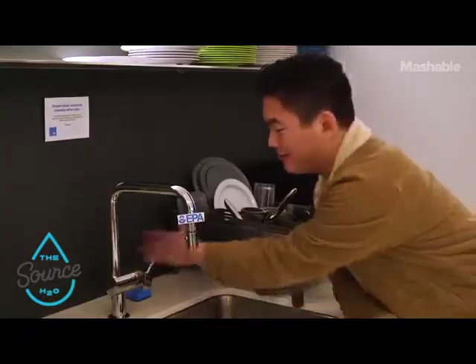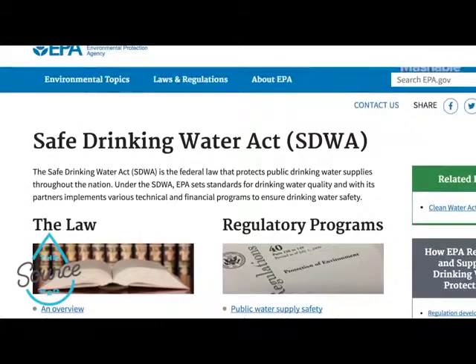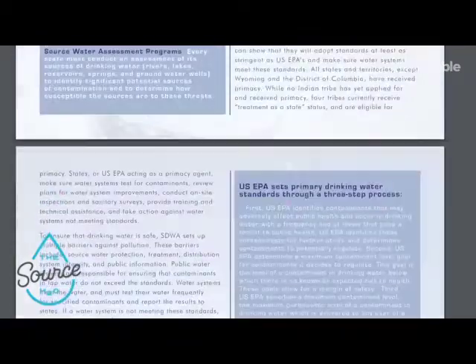Tap water is regulated by the EPA, which regulates more than 90 contaminants and must meet the standards of the Safe Drinking Water Act. However, more and more counties are being caught with tap water safety violations every year.